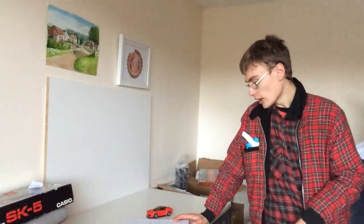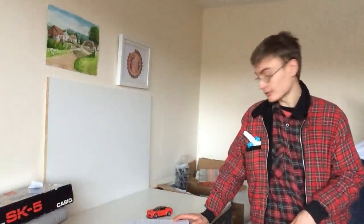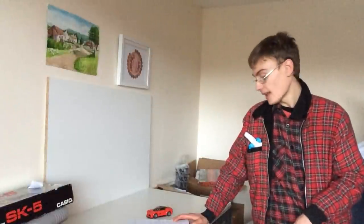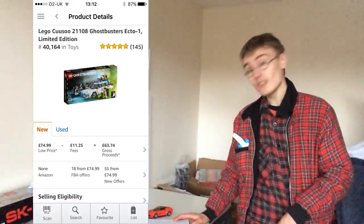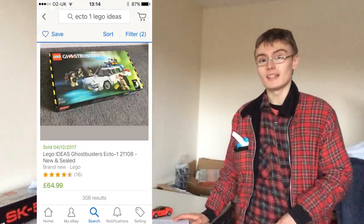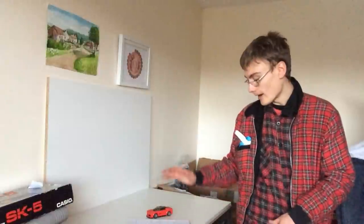Set 75828, Ecto-1 and 2 — do I think it's going to be a good long-term play? Looking at the original Ecto-1 for comparison, it's about a year post-retirement. It retailed at £45 and is currently on FBA at £75 and on eBay at £65. Even at a 20% discount — say £35 to £36 — that's a decent play after just one year. Do I think that will rub off on the Ecto-1 and 2? I don't think it will.